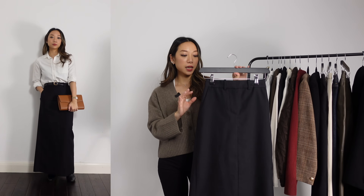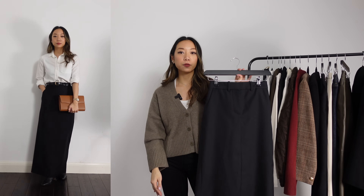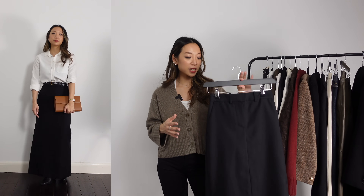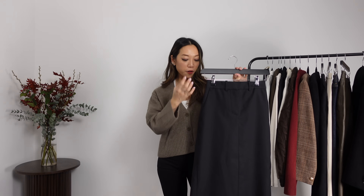Lastly for bottoms, I have one skirt — a tailored maxi skirt from COS. I know quite a few of you have also bought this. I'm personally not really a dress or skirt person too much, but because this is very sleek and in that maxi length, this is almost like an alternative to trousers for me.